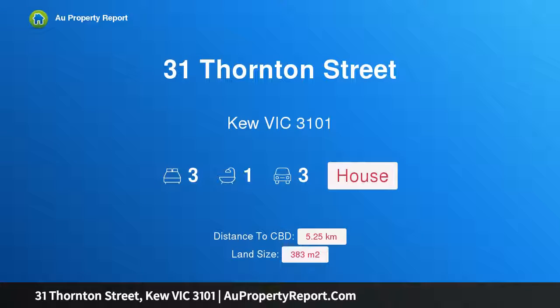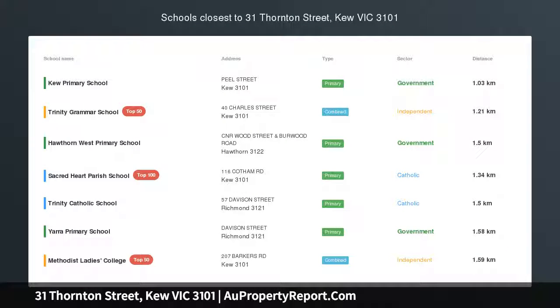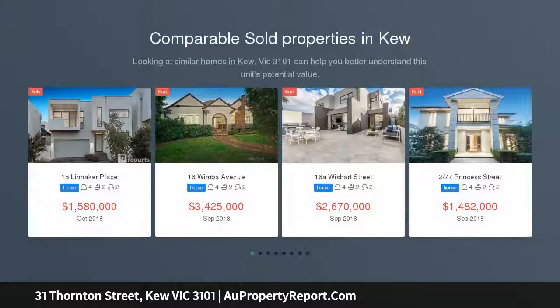Hi, I am glad to introduce Property 31 Thornton Street, Kew Victoria 3101. Let classic character pave the way forward — a rewarding opportunity in exclusive Studley Park.